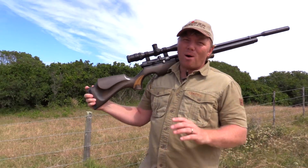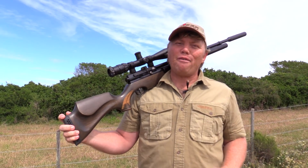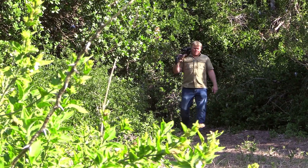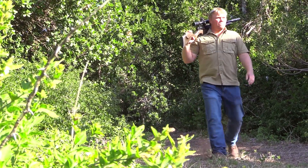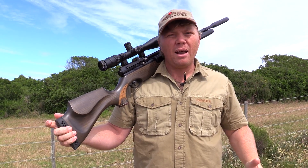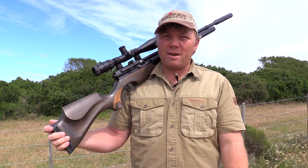I've had a lot of guys ask me why I carry my rifle on my shoulder like this. It's called the African carry. It's the way that I've grown up hunting. I think it's because we hunt in thick bush a lot — it gives us a lot more mobility. It also gives me the opportunity to set up real quickly for the shot. But if you're not used to carrying like this, I wouldn't recommend it.